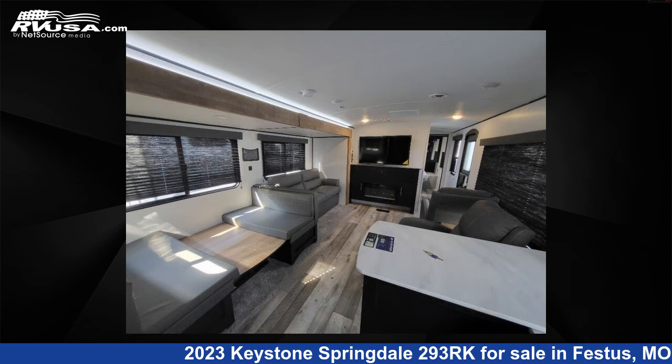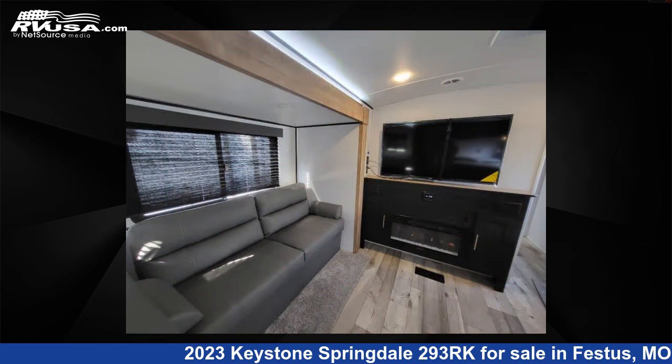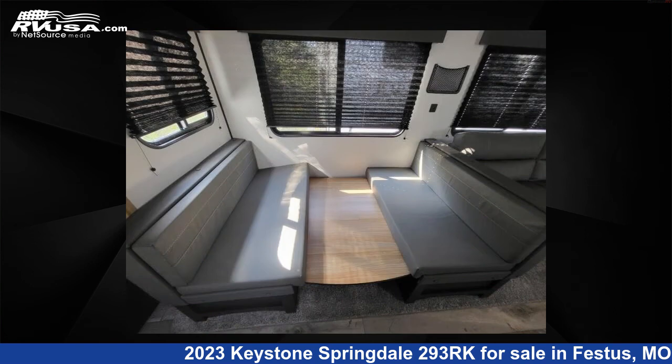The floor plan layout of this travel trailer features front bedroom, rear kitchen. For more information and pricing on this unit, and to see all units available for sale by Optimum RV, St. Louis, visit RVUSA.com.